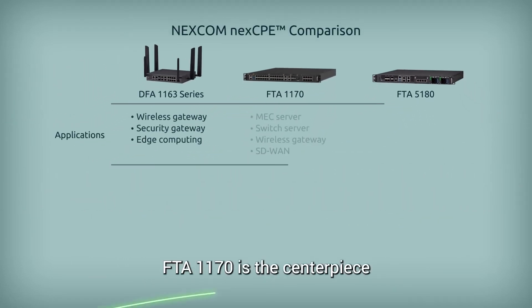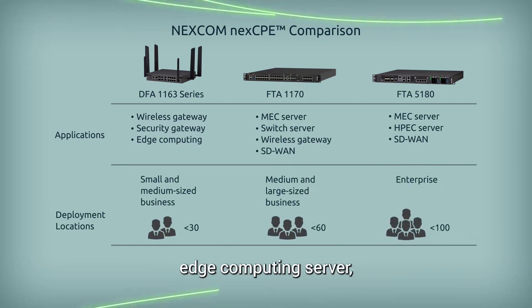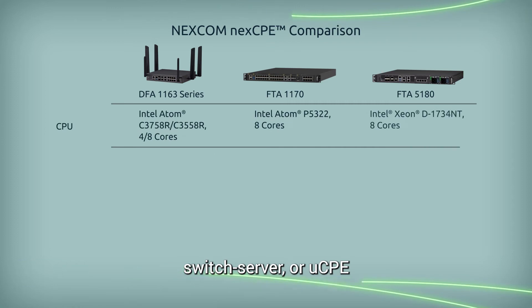FTA1170 is the centerpiece of the NexCPE product line. It can operate as a multi-access edge computing server, switch server, or user CPE.